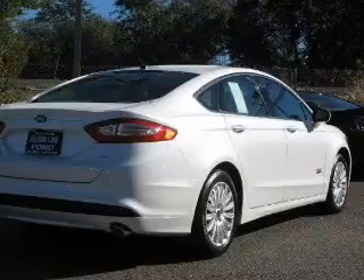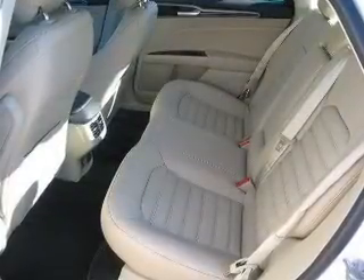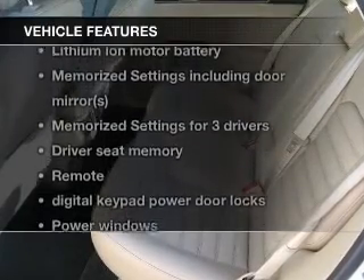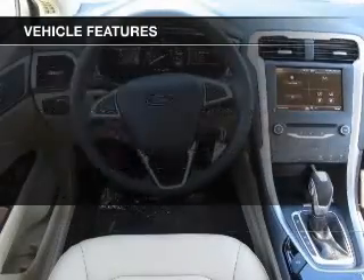Heated seats come for you on cold winter days. The sunroof lets fresh air in and memory settings are one of many features. Plus, enjoy these notable features that are included in this vehicle.